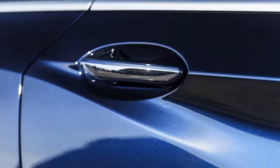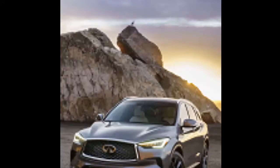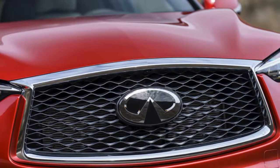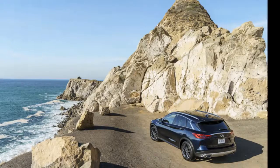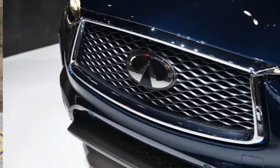Safety: The 2019 Infiniti QX50 hasn't yet been rated by safety officials — it's too new to sacrifice to a wall. Federal and independent testers haven't yet rated the crossover SUV's crashworthiness; we'll update our scores once they do. Good news: it's reasonably equipped to avoid crashes in the first place. Forward collision warnings with automatic emergency braking are standard on all models, and a rear-view camera is base equipment too.